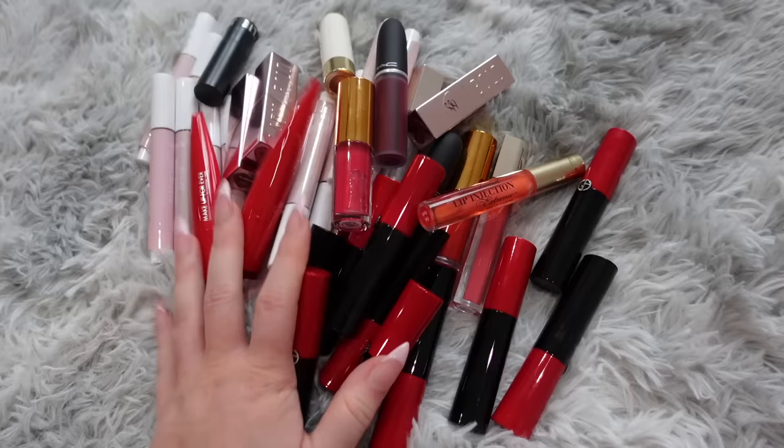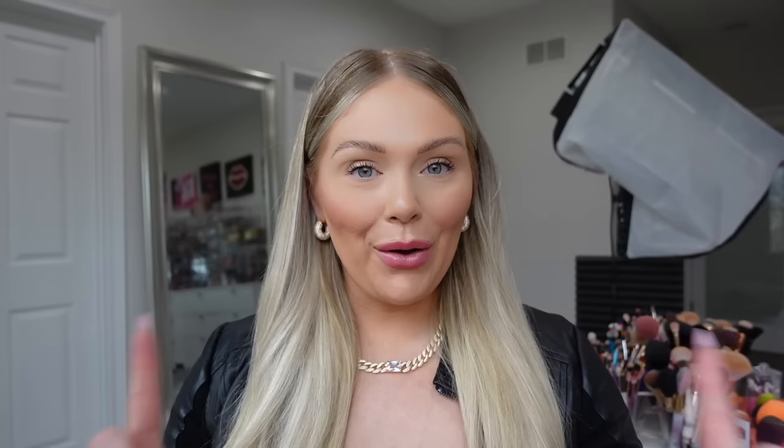Done with this bin. Here's the keep pile — a little bigger than last time — but our get rid of pile is growing. I'll add these to the other bin of lippies so they can all be together.